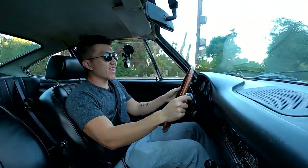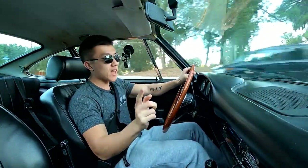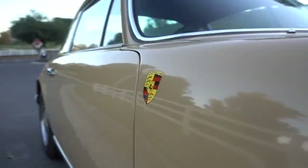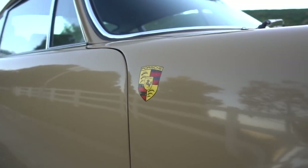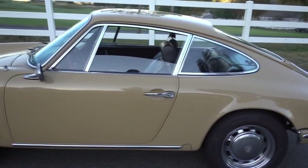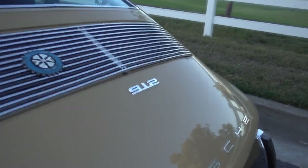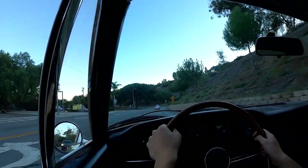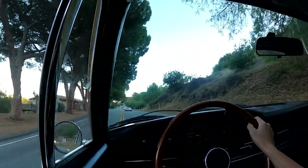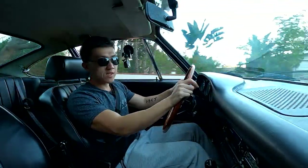Welcome to another video guys. Today I am driving my very first air-cooled Porsche — the 911 912. This is basically the little brother to the 911 from the 1960s. It has a four-cylinder carbureted engine making just under 100 horsepower, and it has no assists whatsoever: manual steering, manual brakes, cable throttle. I'm following the owner, Jimmy, in his Porsche 550 Spider replica, which I'll be hopping into right after we get done driving this 912.